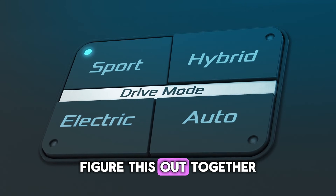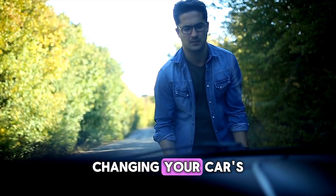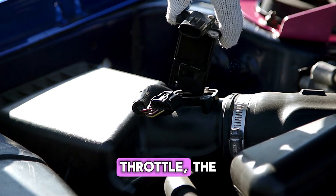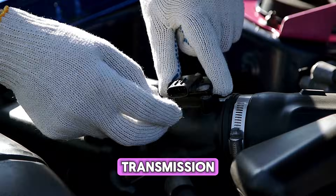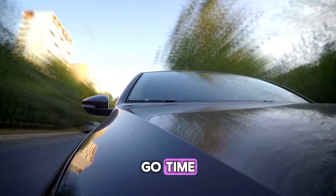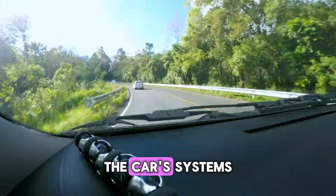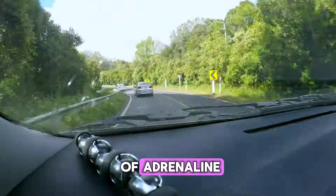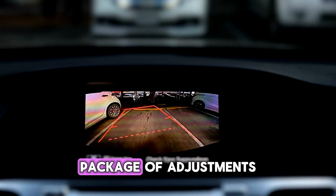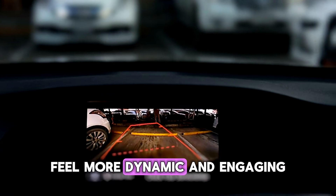Let's dive in and figure this out together. At its core, sport mode is all about changing your car's personality. It tweaks how the car responds to your inputs, especially the throttle, the steering, and the transmission. It's like you're telling the car, yo, wake up, it's go time. Instead of being in its usual relaxed everyday commute state, the car's systems all get a shot of adrenaline. Ready for some more spirited driving, it's not just one thing. It's a whole package of adjustments designed to make the driving experience feel more dynamic and engaging.